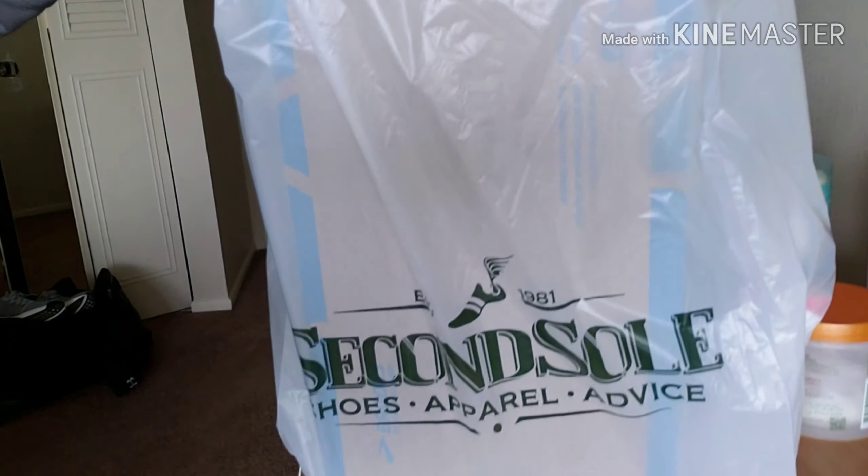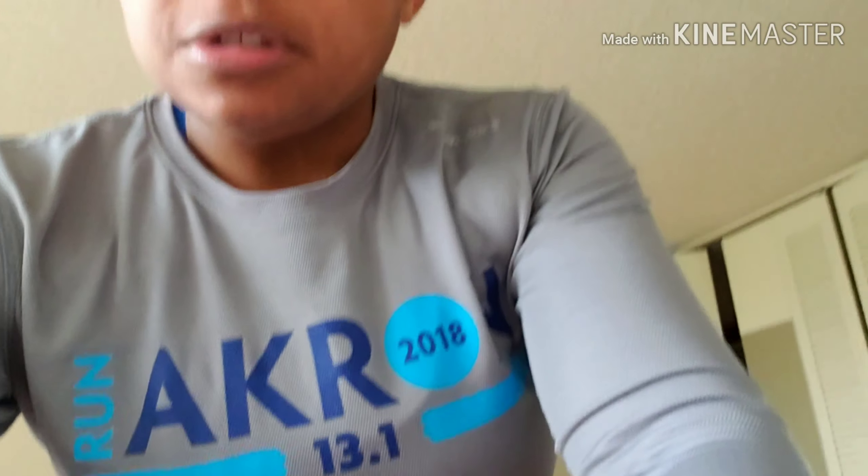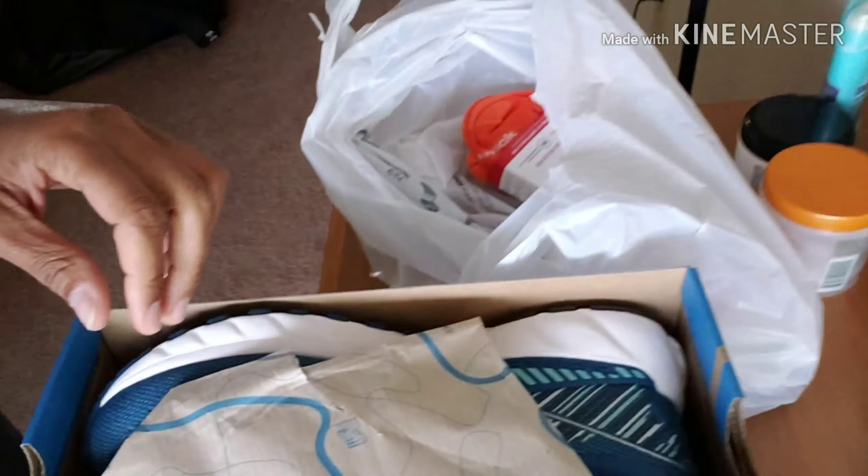I went down to a place called Second Soul in Akron. Got a new pair of shoes and the guy there said don't get a men's shoe, which is normally what I would get because it makes me feel better having to get a nine and a half instead of a twelve. He was looking for a twelve in women's — normally they don't have it, so that really sucks.